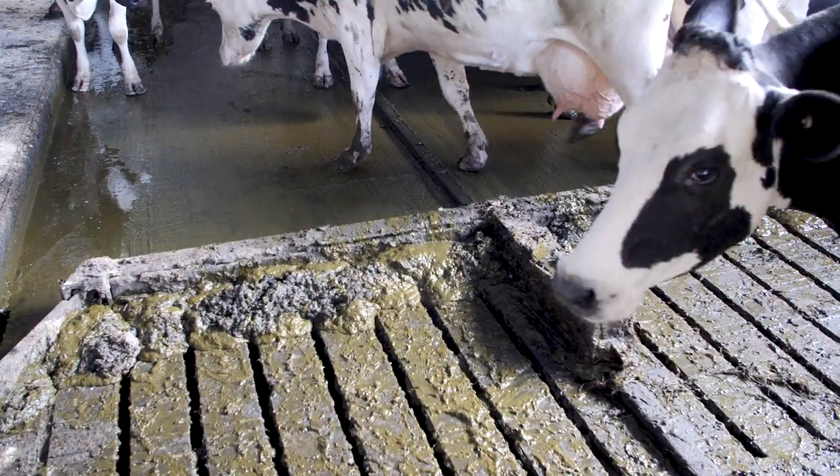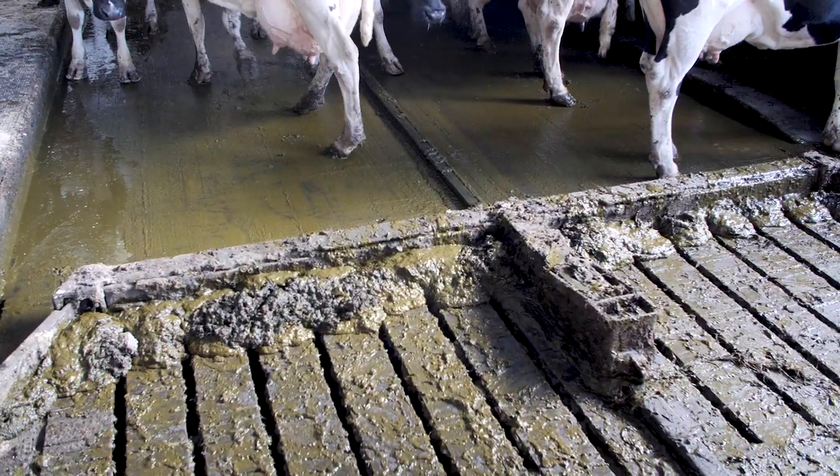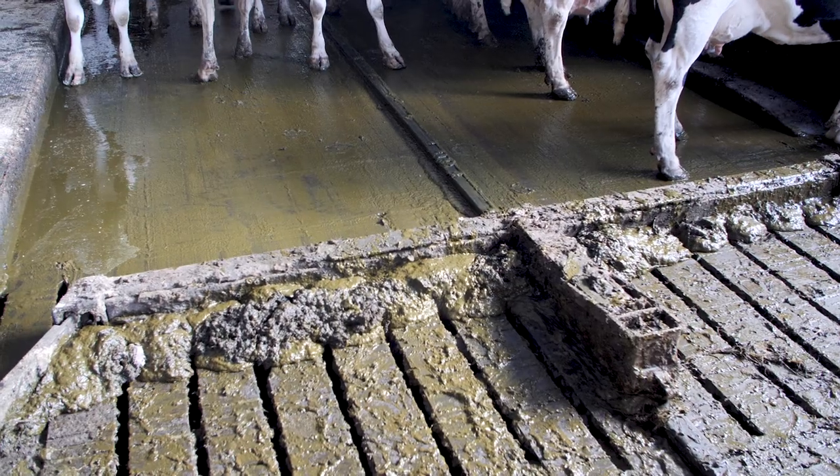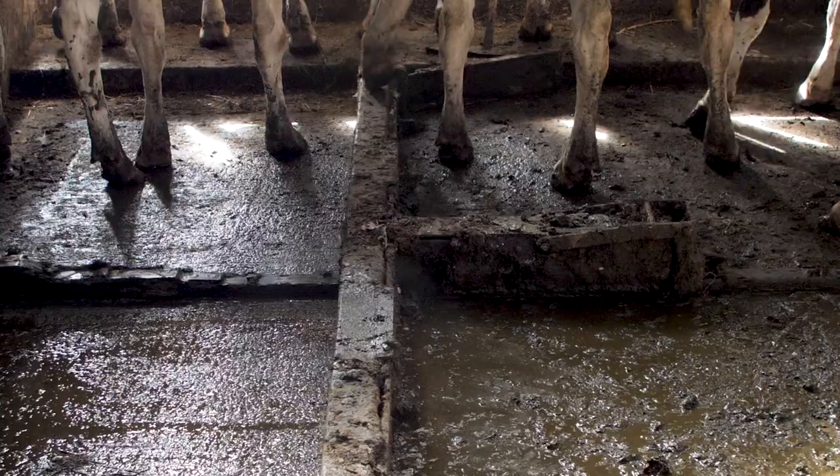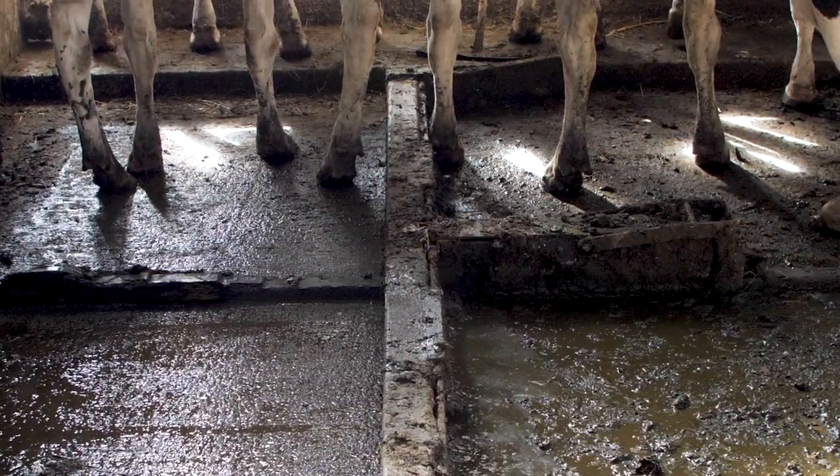We find the scrapers critical for hoof health. Keeps Mortellaró at bay and keeps the cows and the hooves very clean. Cows don't take any notice of the scrapers, work slowly down through the passages.